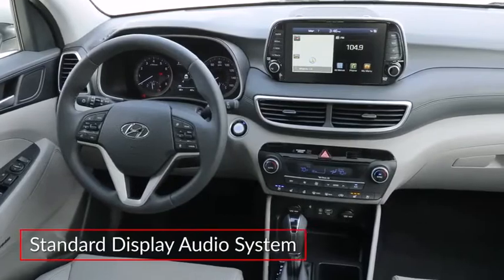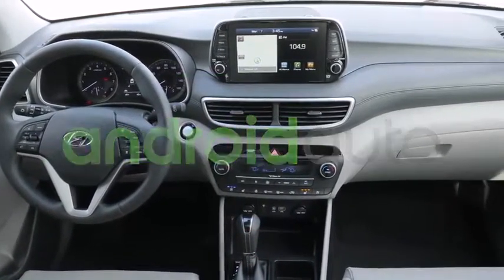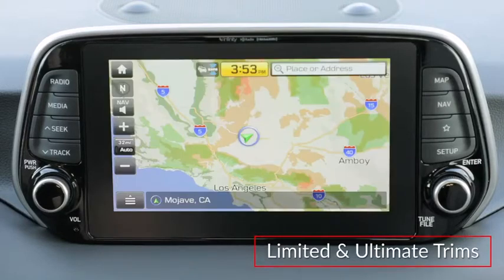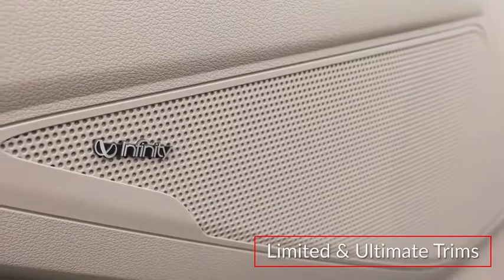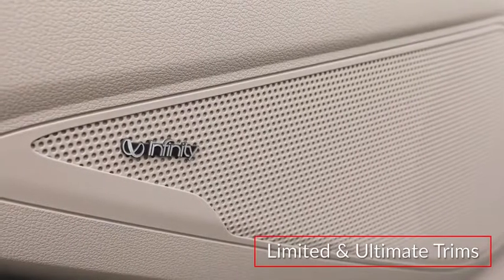The standard 7-inch display audio system includes Apple CarPlay and Android Auto integration. Limited and Ultimate trims feature an 8-inch touchscreen with embedded navigation and a 315-watt Infinity audio system with Clari-Fi music restoration technology.